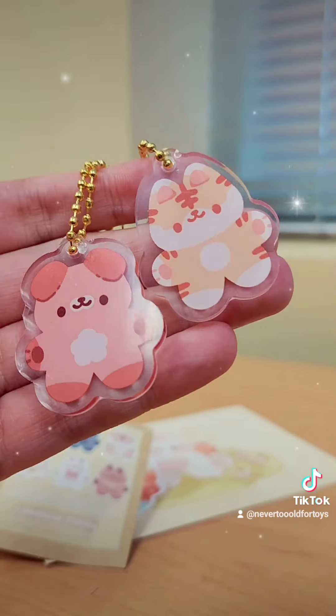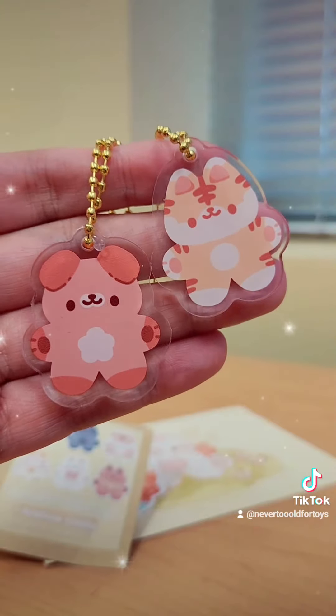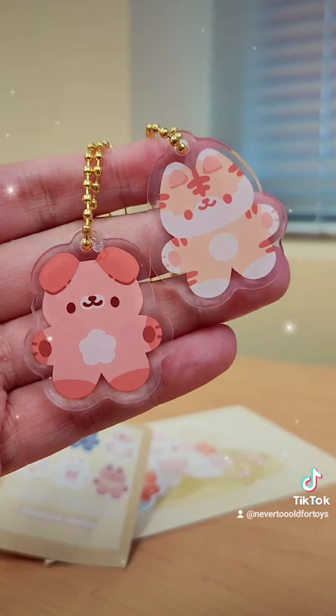I love the art, it's so adorable, and I love mystery blind bags. So two of my favorite things.